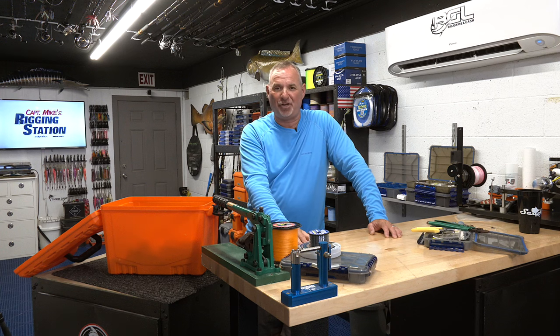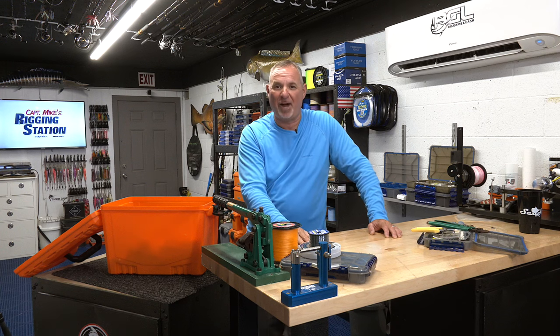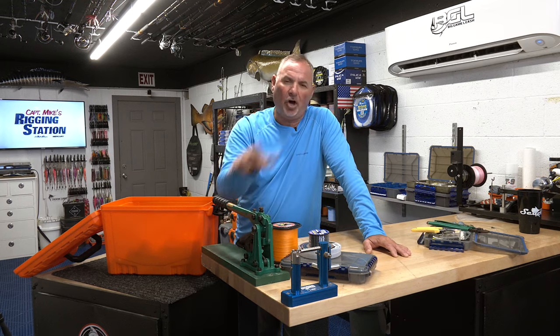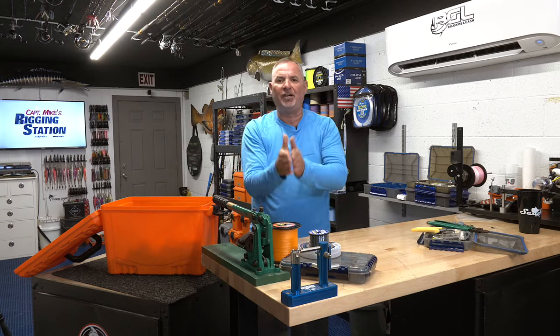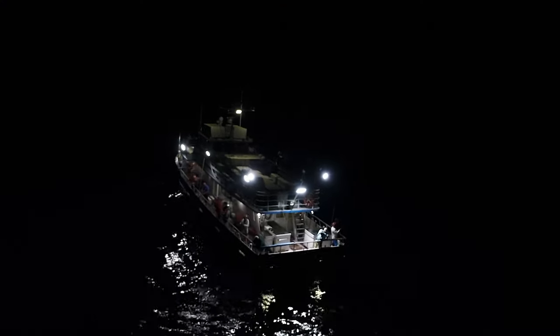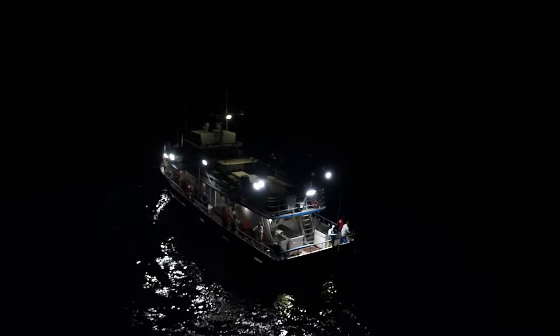Hopefully we're going to catch a lot of fish in the coming days — we've actually got a trip we're leaving on tonight, so this is about as fresh content as you can possibly get. Let's talk about that fishery at night. You're not going to be deep dropping. The deep-drop fishing is over. Once that sun sets, those fish just don't bite at night.